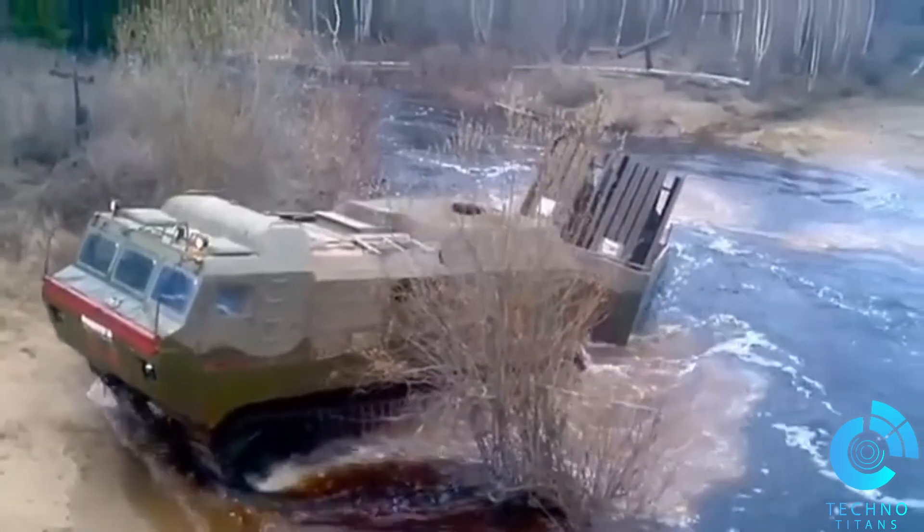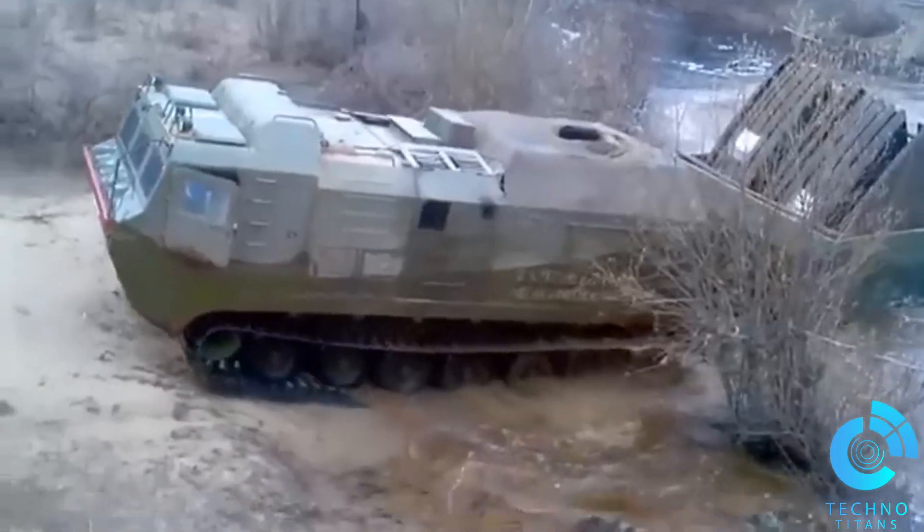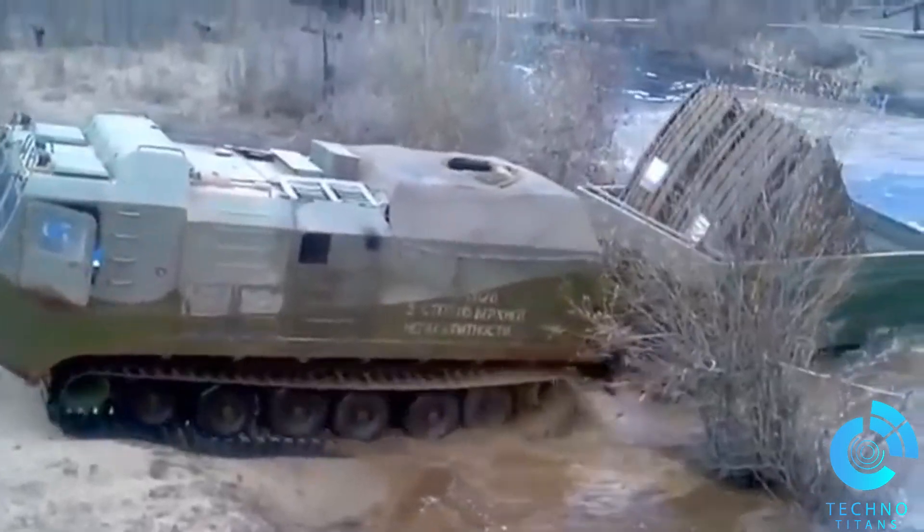The Vityaz ATV isn't just a machine — it's a force of nature. Whether it's deep mud, snow, or water, this beast can handle it all.